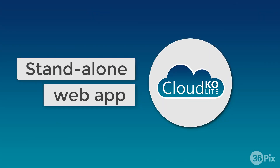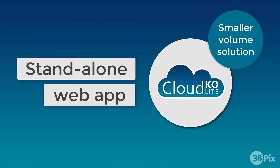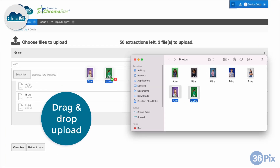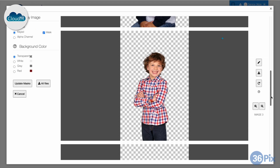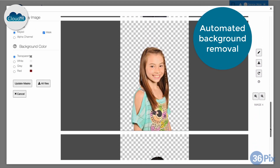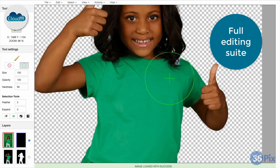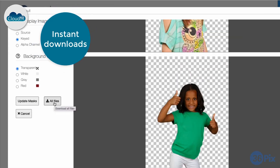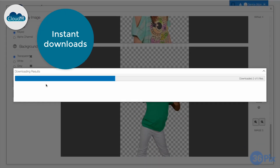CloudKO Lite is a standalone web app designed for studios and individual photographers who deal in smaller volumes. You can easily drag and drop images into the app for background removal. From there, CloudKO Lite will remove your backgrounds automatically using ChromaStar AI. You'll have access to our full editing suite to perfect your own extractions, and you can then download your print-ready PNGs instantly from within CloudKO Lite.